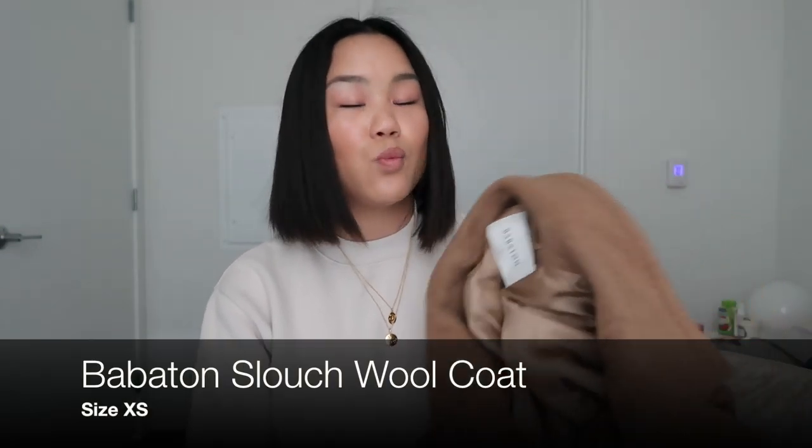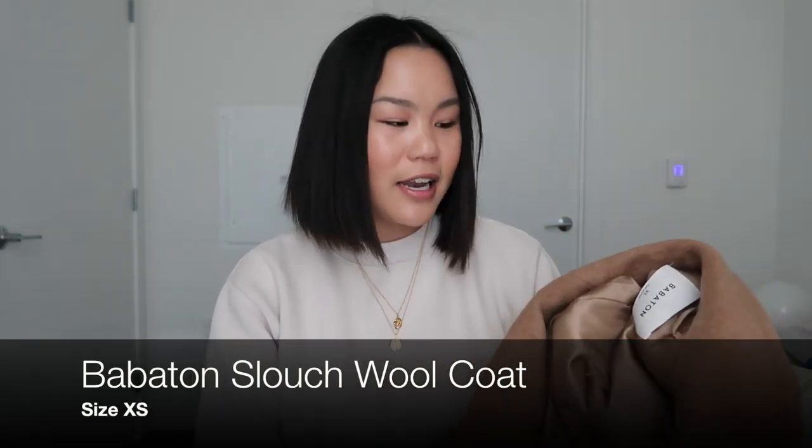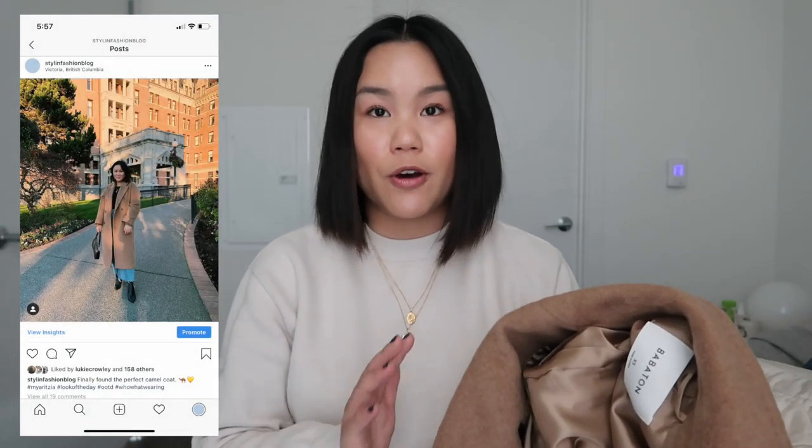Let's just get right into this video — I have a lot to show you guys. Starting off with coats: the first coat I picked up was the Babaton Wool Slouch Coat. I got it in an extra small and this is honestly the best camel coat I've ever purchased.